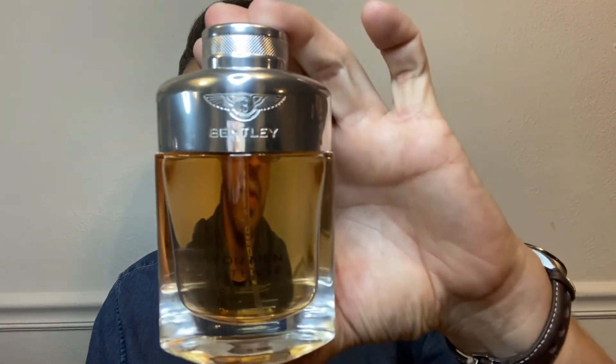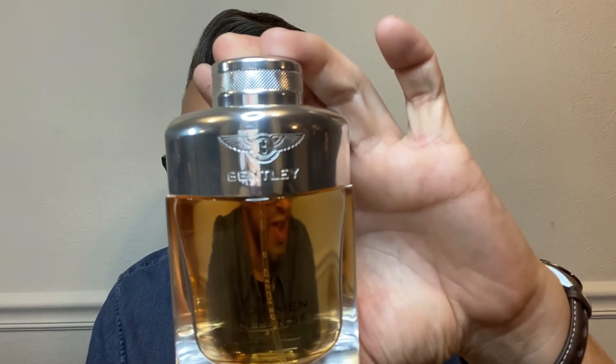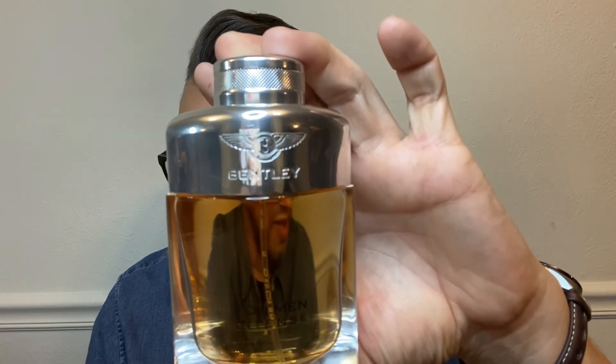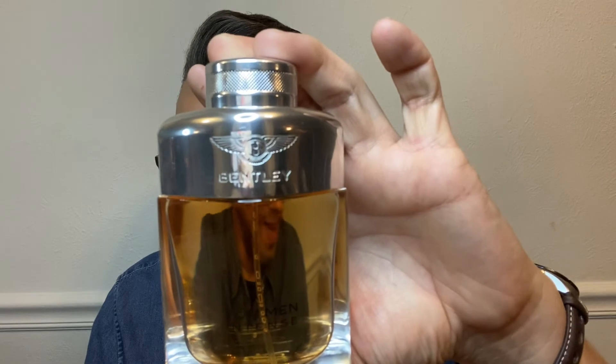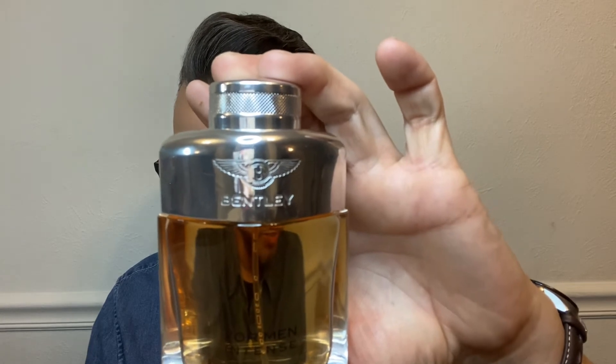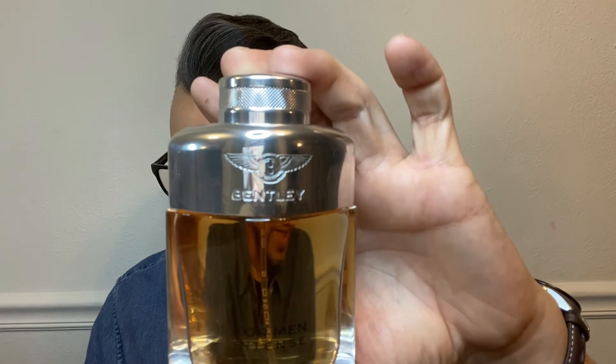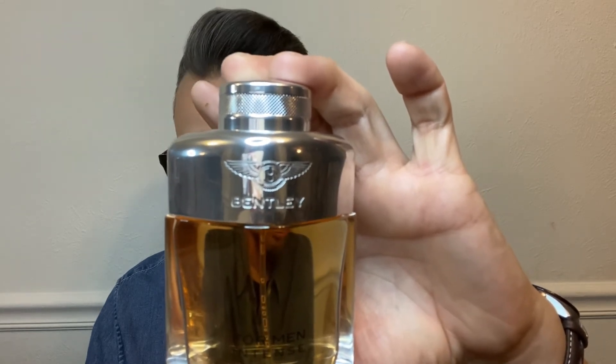Next one, and to me this is the best of the bunch — this is by Bentley, called For Men Intense. This one is absolutely amazing. It was launched in 2013. The nose behind this fragrance is Nathalie Lorson. In the top, we've got black pepper, bay leaf, and bergamot. In the heart, you've got rum, woody notes, cinnamon, clary sage, and African geranium. And in the base, we've got incense, leather, benzoin, patchouli, and cedar.